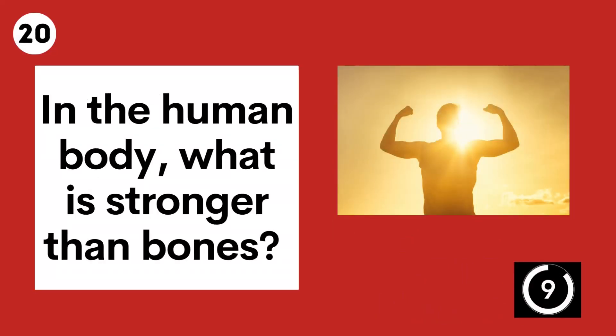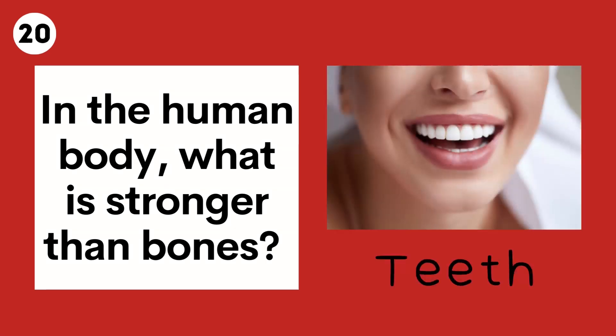Question 20. In the human body, what is stronger than bones? Teeth.